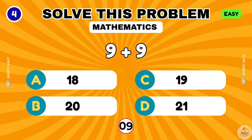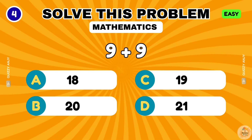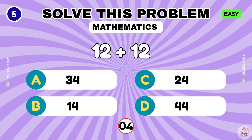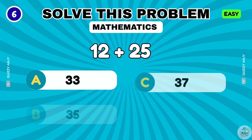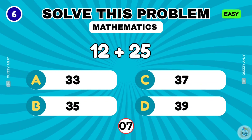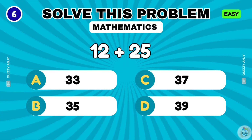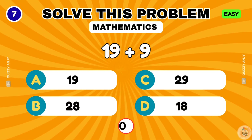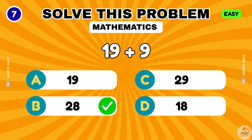What is 9 plus 9? The correct answer is 18. What is 12 plus 12? That's 24. What is 12 plus 25? The answer is 37. What is 19 plus 9? The correct answer is 28.